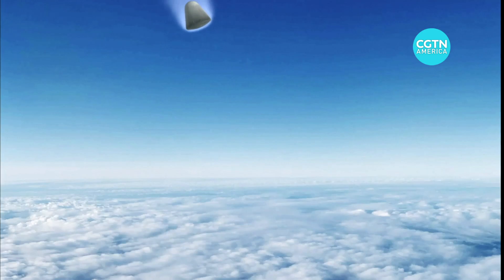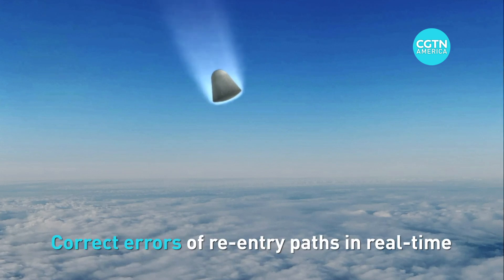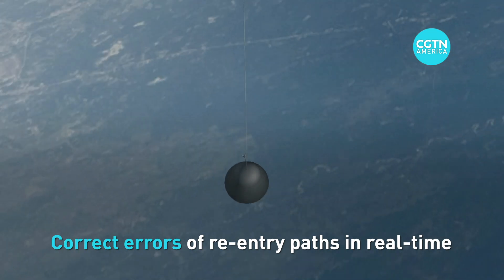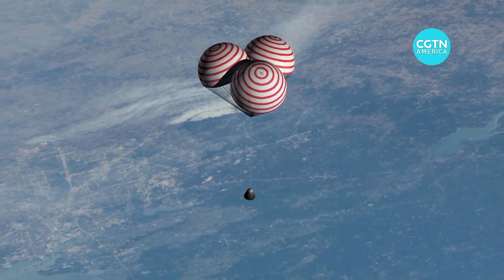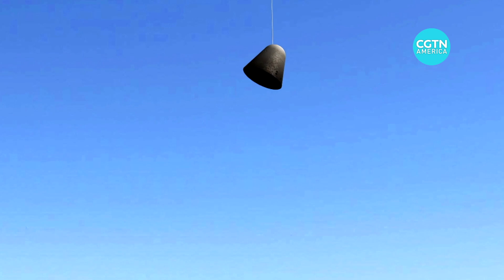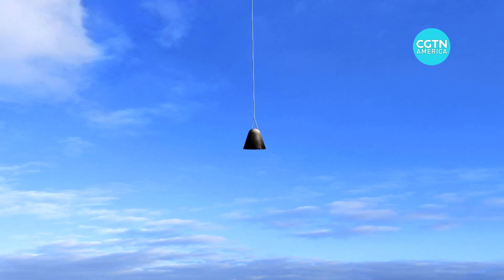The test spaceship has also adopted a new navigation system. It will correct errors of re-entry paths in real time, and features a new thermal isolation material which is lighter but offers better performance, and is changeable as well. The test spaceship will return to Earth on Friday.